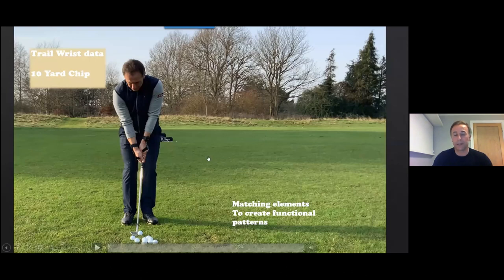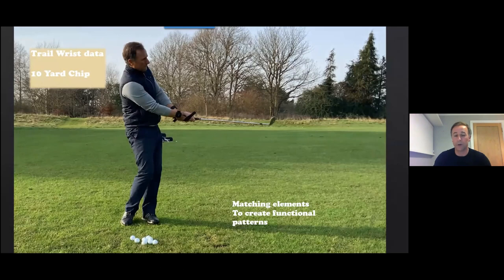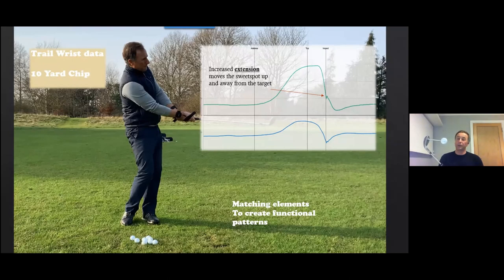Trail wrist data has helped me understand that I'm a reasonably good chipper and don't usually have issues getting the sweet spot on the ball. What I can see from my own data is that I'm increasing extension in my trail wrist, and extension in isolation tends to move the club away from the ball and off the ground. So I need another mechanism to lower the club — in my case, I increase ulnar deviation. I think the control of ulnar deviation is actually really important for greenside shots and a big element in controlling the height of the arc and solid contact.